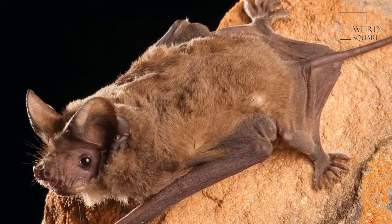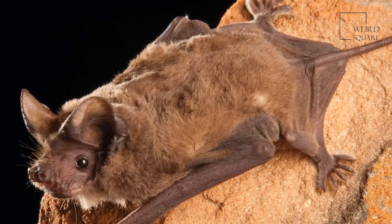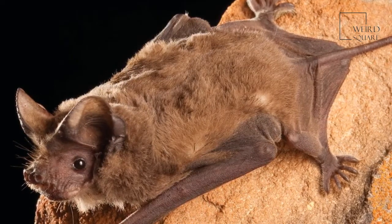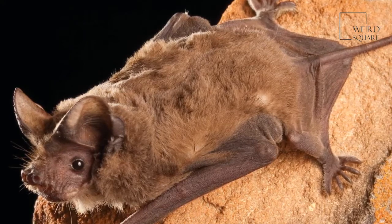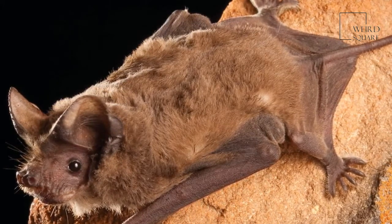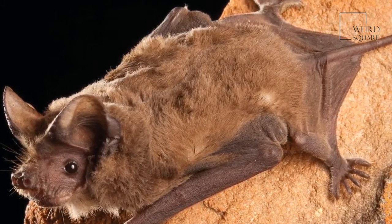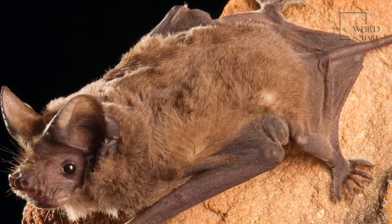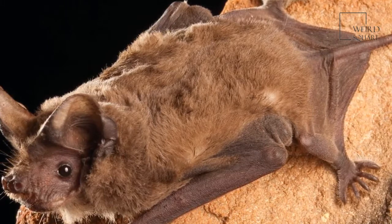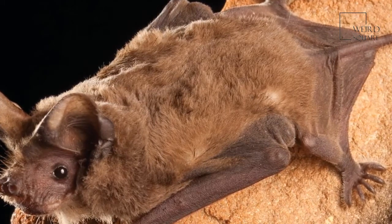What does a Mexican free-tailed bat eat? Moths play the biggest part in the diet of this bat. They also eat dragonflies, beetles, mosquitoes, and ants. These bats eat the insects that are most plentiful in their habitat. One of the most amazing facts is that one colony can eat 250 tons of insects each night — equal in weight to two blue whales.